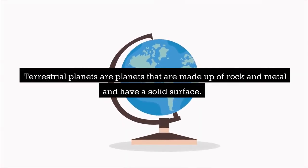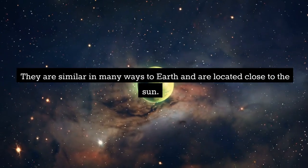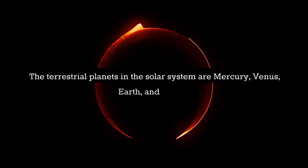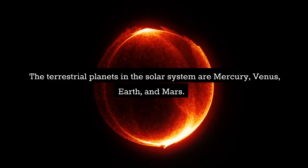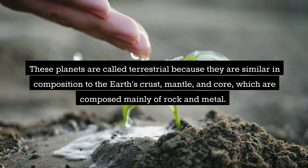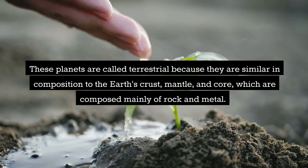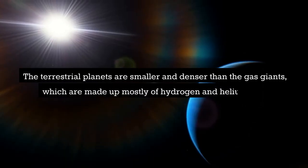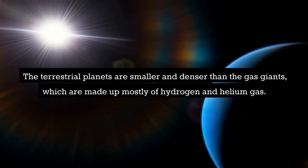Terrestrial planets are planets that are made up of rock and metal and have a solid surface. They are similar in many ways to Earth and are located close to the sun. The terrestrial planets in the solar system are Mercury, Venus, Earth, and Mars. These planets are called terrestrial because they are similar in composition to the Earth's crust, mantle, and core, which are composed mainly of rock and metal. The terrestrial planets are smaller and denser than the gas giants, which are made up mostly of hydrogen and helium gas.